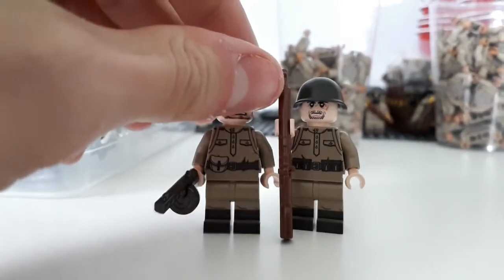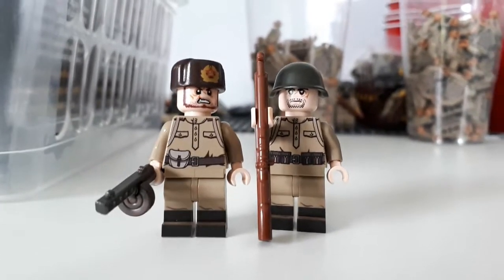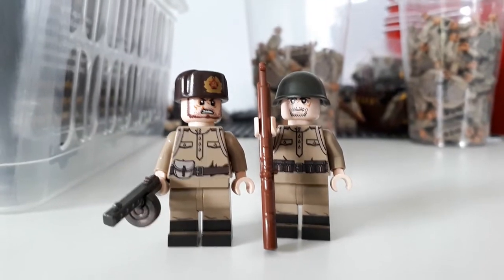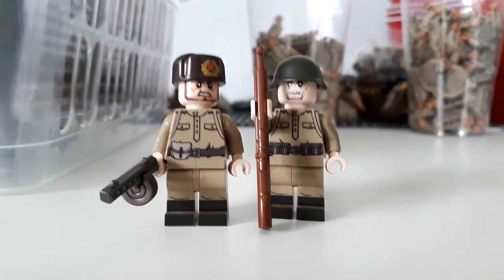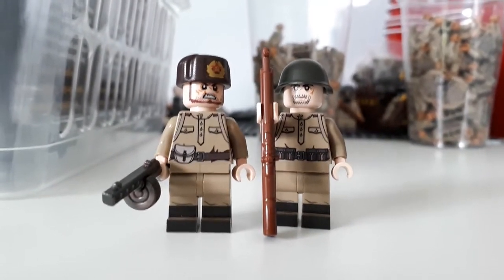If you want to win one of each of these torsos, all you have to do is subscribe to our YouTube channel and comment below which torso you like better — whether that's the PPSh or the Mosin Nagant — and we'll pick one random lucky winner to win one of each.